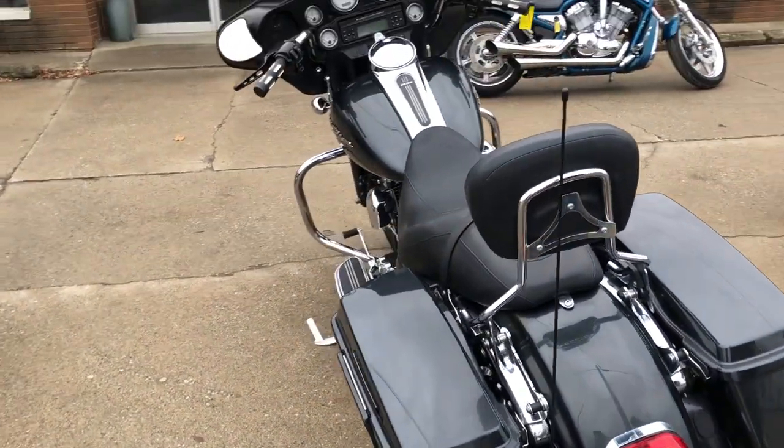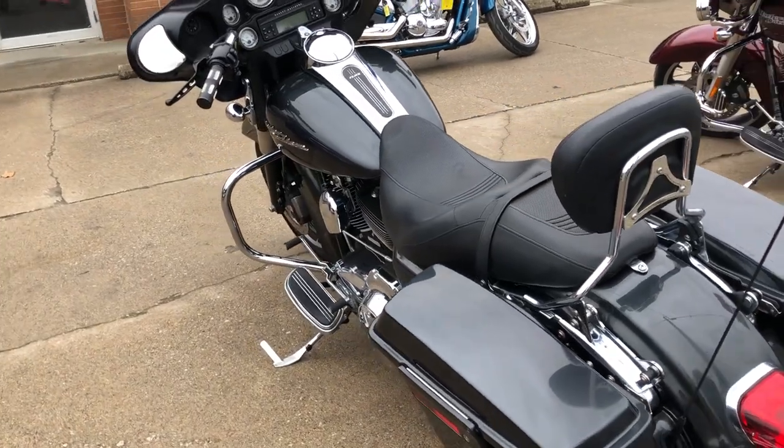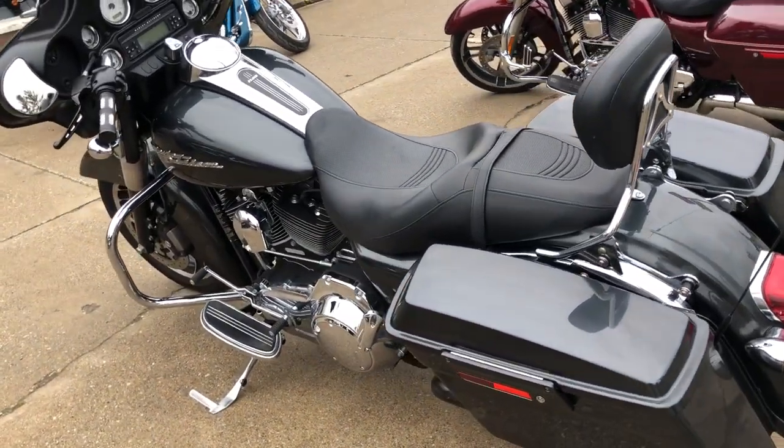It was just serviced at the dealership, inspected, all fluids changed, and ready to ride. This is a great bike for the money.